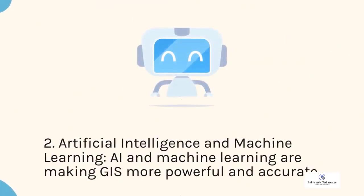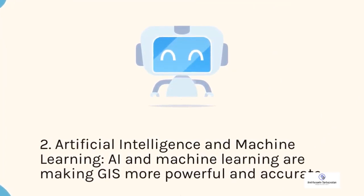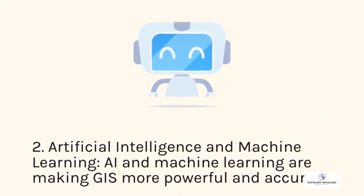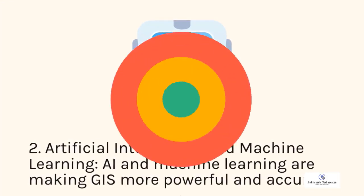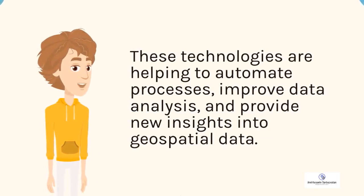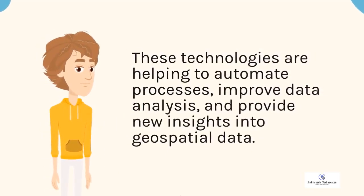2. Artificial intelligence and machine learning. AI and machine learning are making GIS more powerful and accurate. These technologies are helping to automate processes, improve data analysis, and provide new insights into geospatial data.